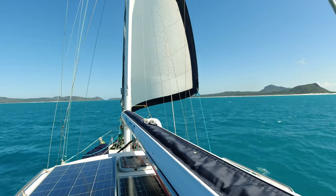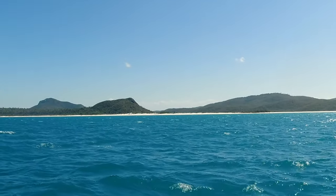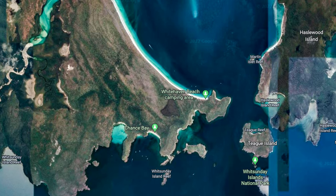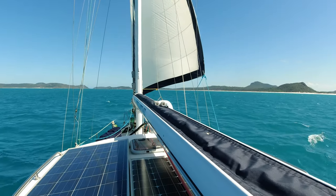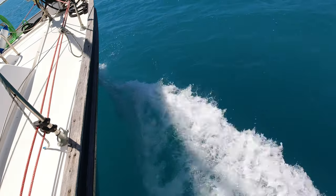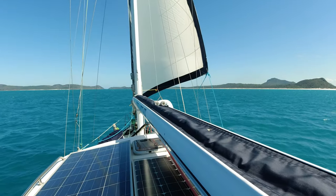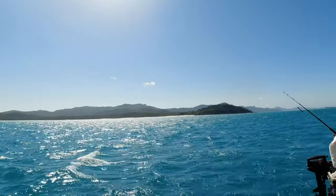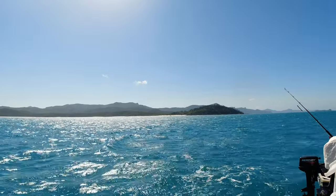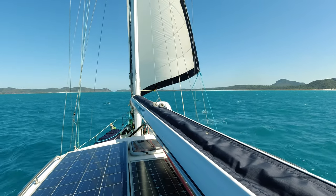Just got a short downwind run past Whitehaven Beach this afternoon, then we go through Solway Passage — a place that can get some pretty weird currents and big wind-over-tide action. We've tried to time it so we're going through on the low tide slack. The plan is to duck around the corner into Chance's Bay. We haven't anchored there before so we're not sure how much room is in there. If it's tight we can keep going to Turtle Bay. This short downwind run, not worth putting up anything other than the headsail, and it's getting us along nicely at four and a half to five knots.